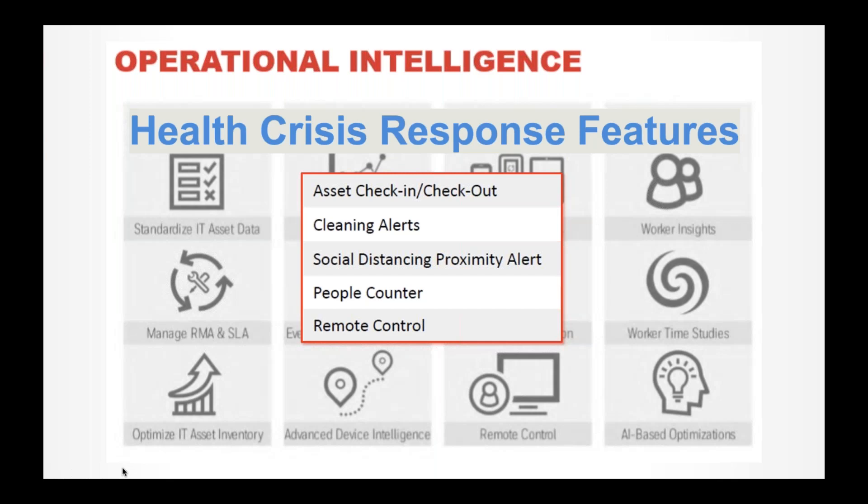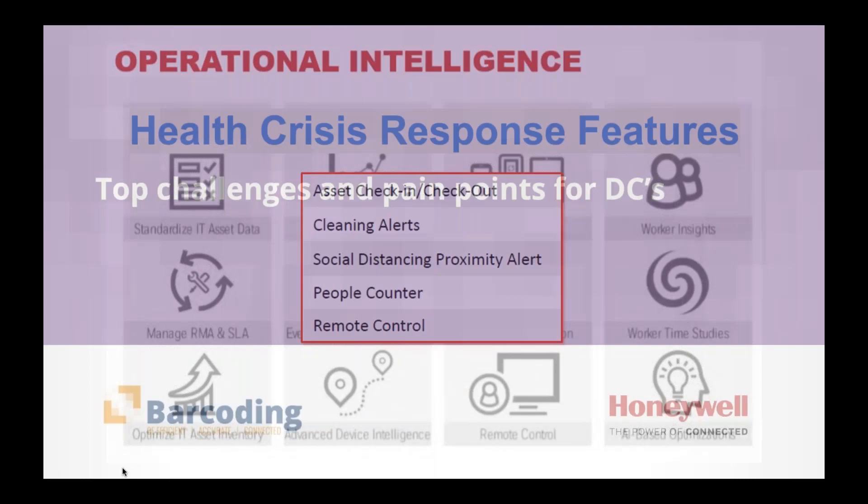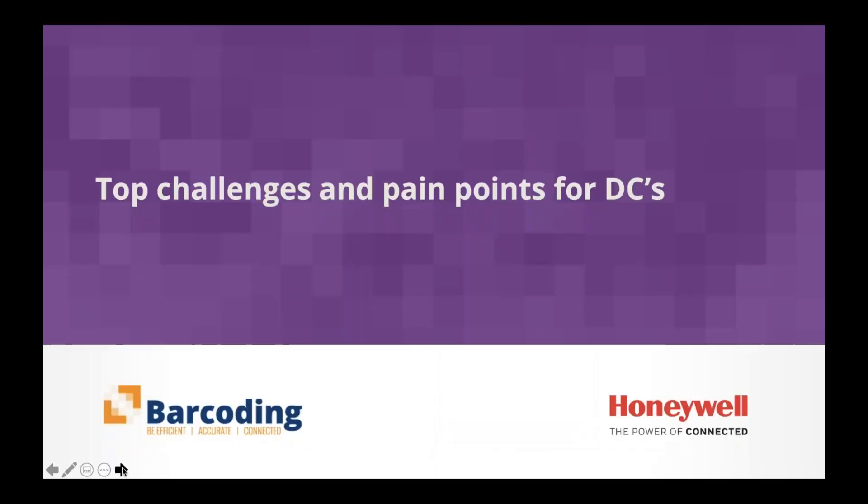One of the things we alluded to earlier is that the top challenges and pain points for DCs haven't really changed. Most distribution centers are still behind the technology curve — running an industry 2.0 model operation in a 4.0 world. They need to eliminate the air gaps between activities and information transfers to reduce travel time, and they're still using paper to handle a lot of their transactions.